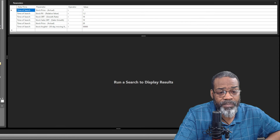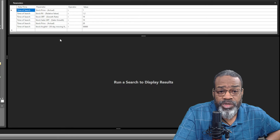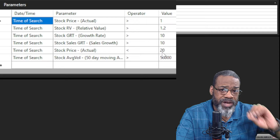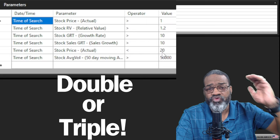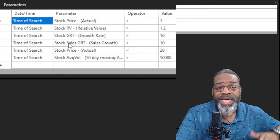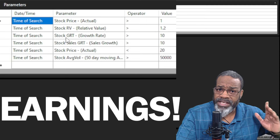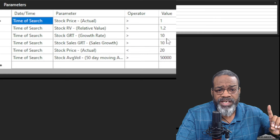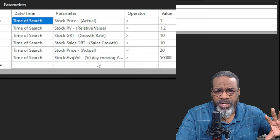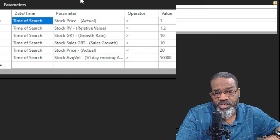In my first multi-bagger search, I was looking for several things to put me in a better position for these stocks to go up 100% or more. Price actual greater than a dollar but less than $20 — I wanted lower dollar stocks with high potential to double or even triple in price. Relative value, which looks at a stock's upside potential on a scale between zero and two, had to be at 1.2. Earnings growth rate had to be greater than 10%, sales growth rate greater than 10%, and average volume greater than 50,000 shares. This is sorted by earnings growth.